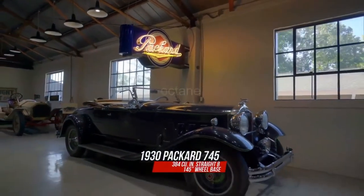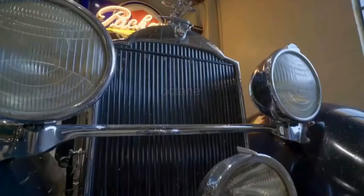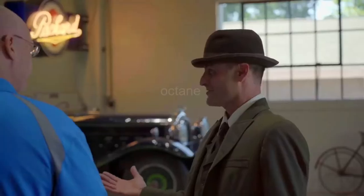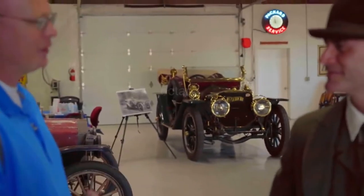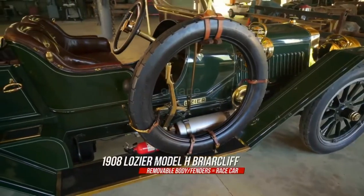We got a 1930 Packard Roadster over there — got a 145-inch wheelbase. A lot of people don't know how fast these cars were. It's the turn of the century, but some of these things were doing like 100 miles an hour. That Lozier over there is capable of 60 miles an hour when you shift into high gear, and one of them was timed at over 100 miles an hour in 1910.